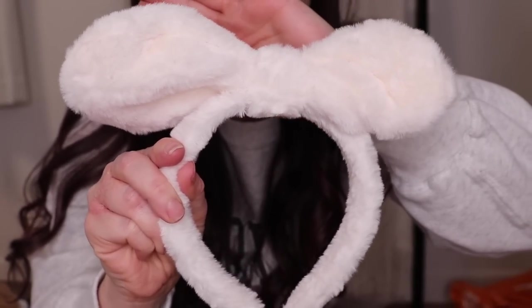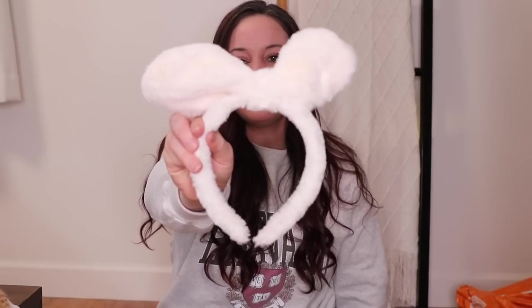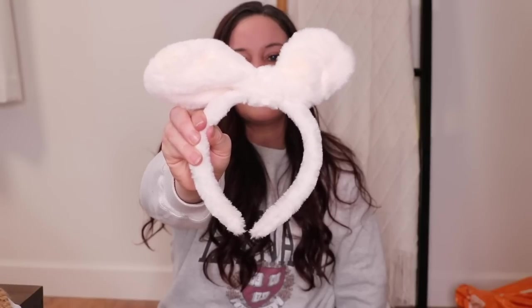The last one I had is from the Dollar Tree — it was bunny ears, but the bunny ears stood up like this to the point that every time I would bend down to wash my face, it would get caught. So I was looking for one that just had smaller ears that wouldn't constantly trip and hit things every time I bend over. Just a fuzzy little headband that I can use while washing my face or doing my makeup.